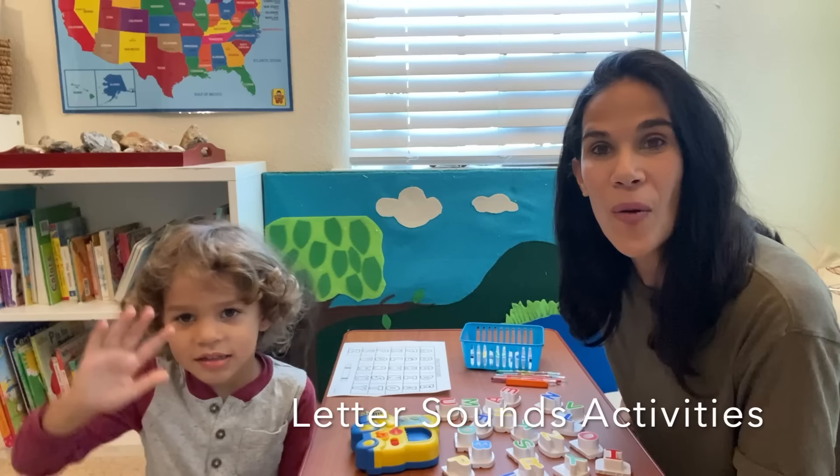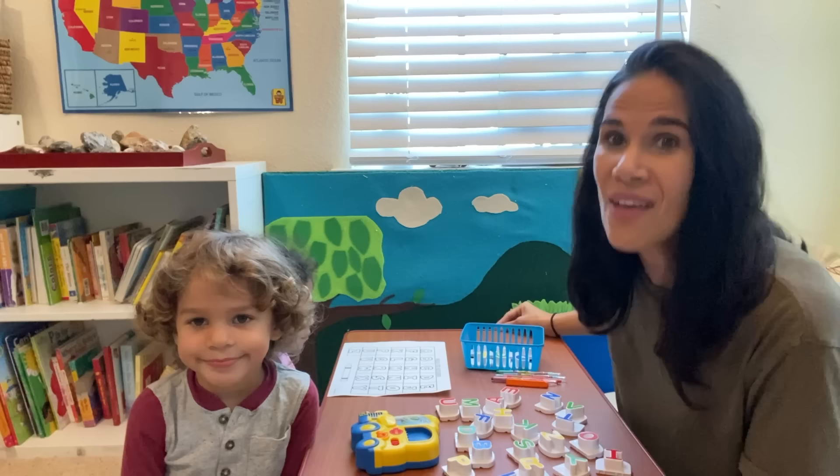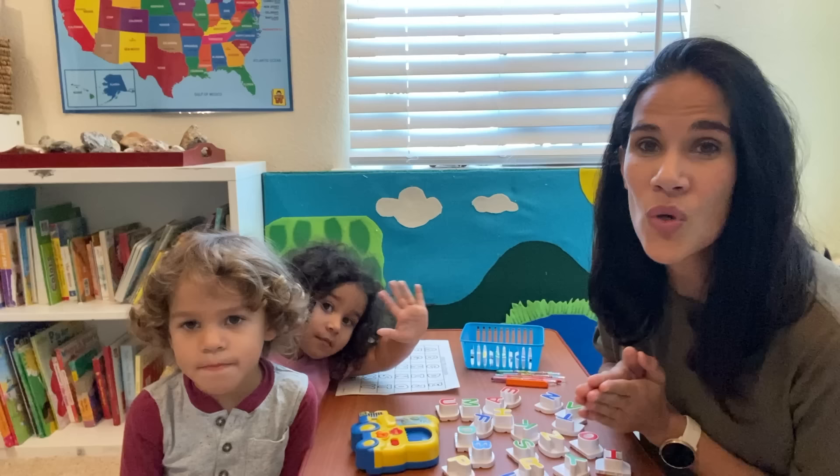Hello everyone! Today we are showing you some letter sound activities for preschool and kindergarten. I'm here with Lukey and Gabby. They are two and four years old, and learning your letter sounds is the first step to reading. Once children learn their letter sounds, they can begin to blend those sounds. So the first step to learning how to read is learning and memorizing those letter sounds.